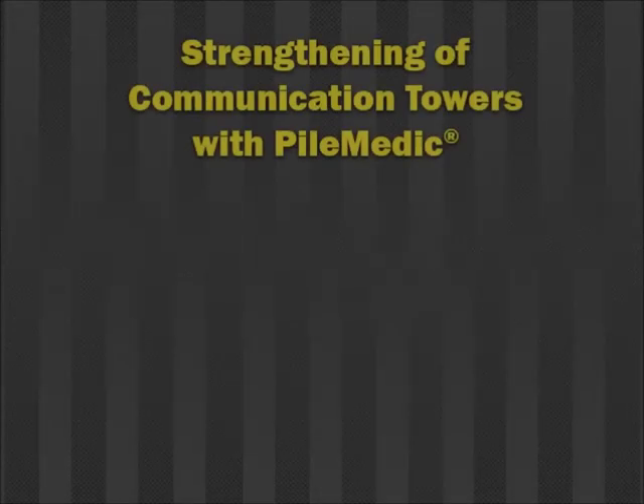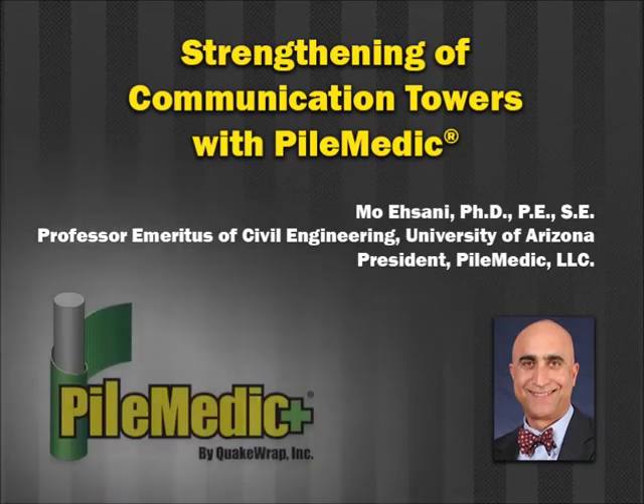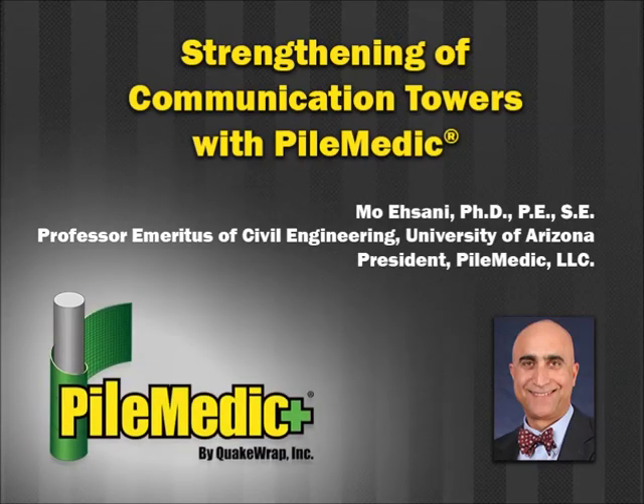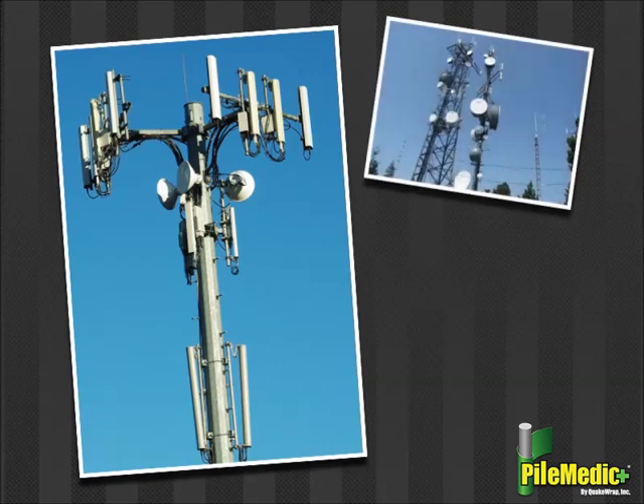This video demonstrates how concrete or steel cell phone towers can be strengthened in a fast and safe manner with the patented PileMedic system developed by Professor Moasani. With increased use of mobile communication worldwide, cell phone towers are expected to support more antennas and heavier loads that exceed their original design capacity. This requires strengthening of the towers.